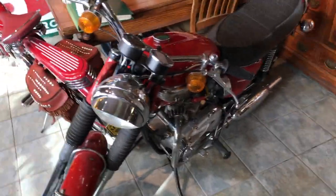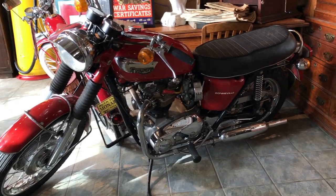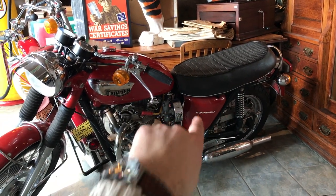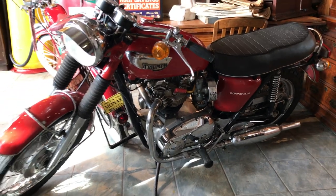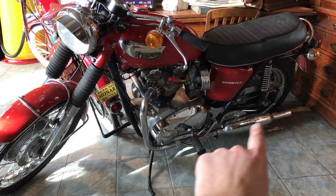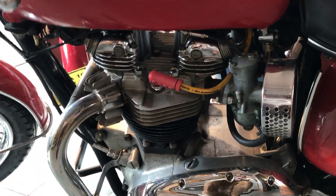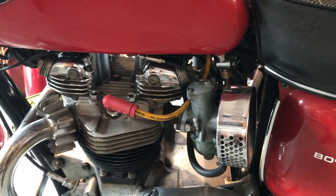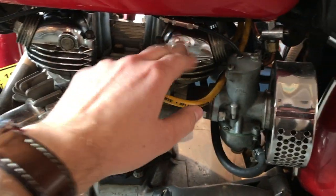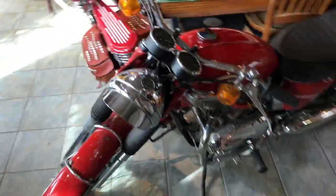The last one is a 1968 Triumph TR6R. Somebody has optimistically put the Bonneville decals on the side — it isn't actually a Bonneville — but they did spend a lot of money in the '70s customizing this bike. The big thing they did is put the Bonneville head on, so it's a bit higher performance. That converted it from a factory single-carb bike to having two carburetors, just like the Bonneville. All the valve covers are nicely polished and chromed. It's a fantastic looking old bike and it runs great.